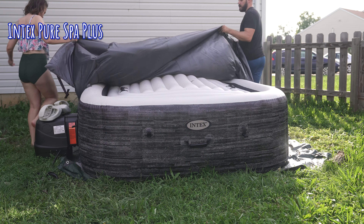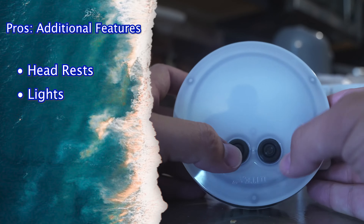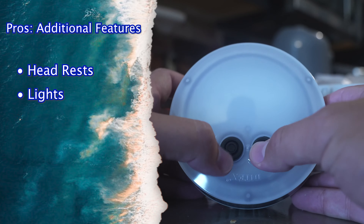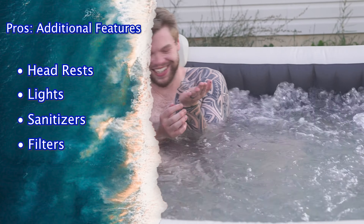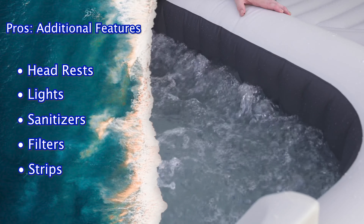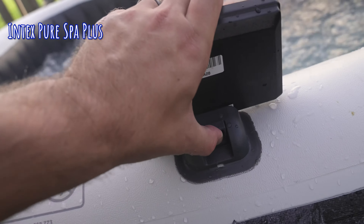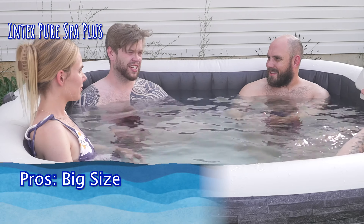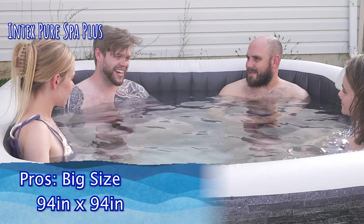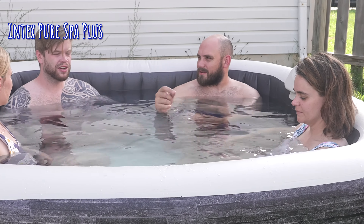Up next is the Intex Pure Spa Plus. What I really like about it is that it does have some of those luxury features the Soluspa Granada was missing — it has headrests, a light, and Intex includes a lot of little extras with their inflatable hot tubs: sanitizers, extra filters, and test strips with many models. That's something to consider if you don't want to shop for all those things separately. Additionally, this one is really big — 94 inches by 94 inches.